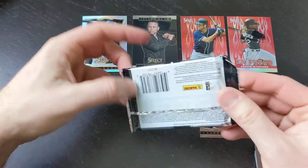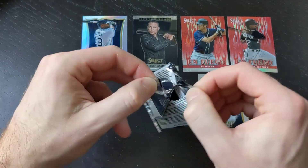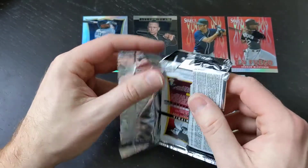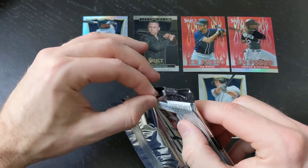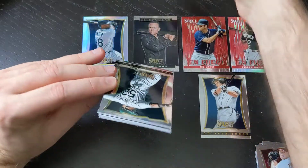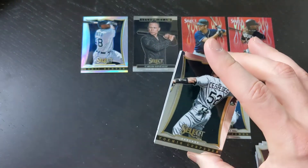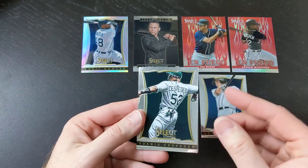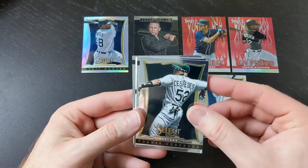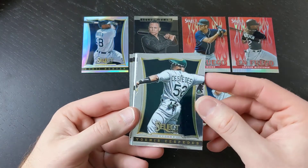Alright, here we have it folks. There should be an autograph in here — if there's not, I'm going to be pretty upset with Panini. Just so you guys know, I do have another box of this and I do want to open that one too. I will be opening up that box sometime in the next month or two. I'm expecting to get some of the 2021 products in, so I'll be opening up a bunch of that for a little bit, but then I'll go back to some of these older boxes. Alright — there's our autograph. Thank you, Panini, for giving me my four autos.